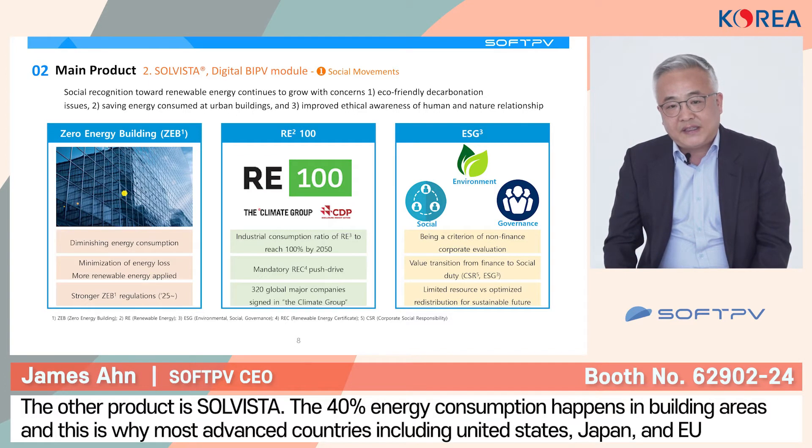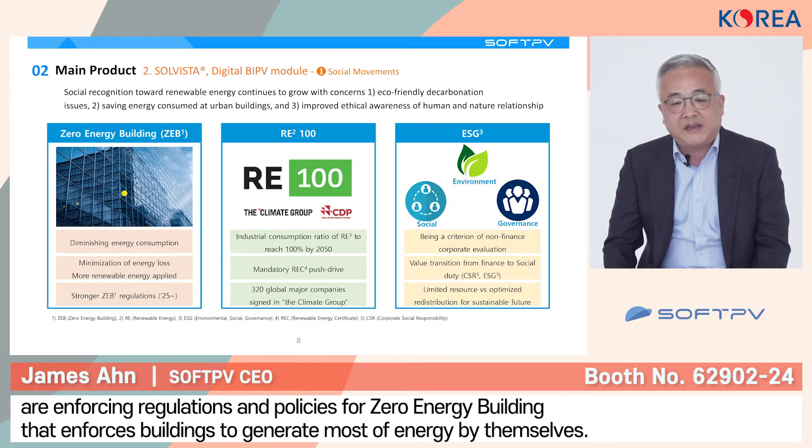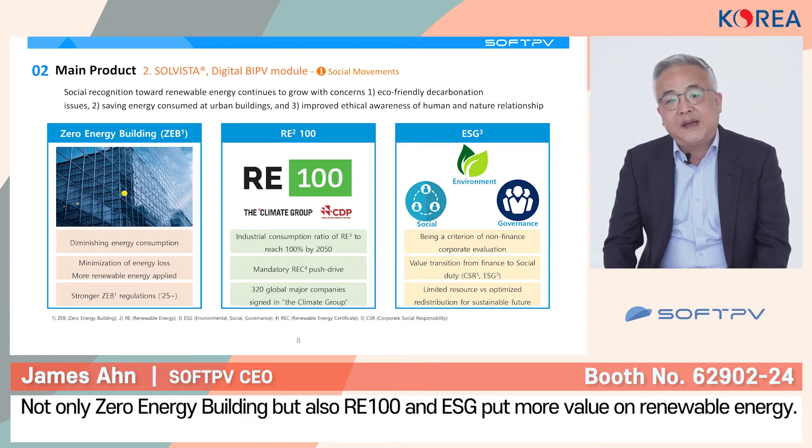The other product is Solvista. Right now, the world energy consumption is happening around 30 to 40% in buildings. That's why most countries, including the United States, European countries, Japan, and South Korea, have made regulations and policies for zero energy buildings. Eventually, all power consumption happening in a building must be generated by itself. Not only for zero energy buildings, but also for RE100 and ESG initiatives, we need to generate all power using only renewable energy and add more social value.